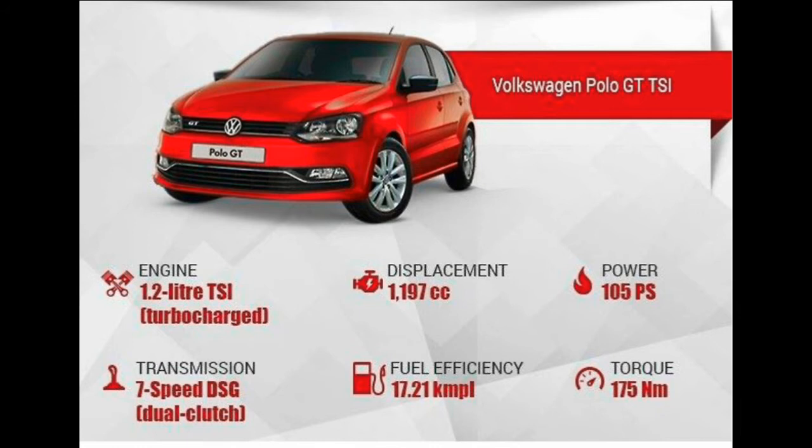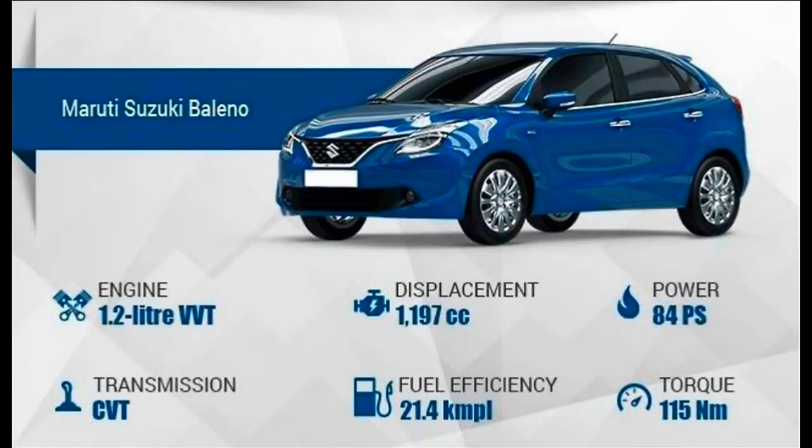Feature-wise, the Hyundai i20 loses out, as its automatic variant is based on the trim just second to the base Magna. Maruti has recently introduced the automatic option in the Zeta trim of Baleno, just below the range-topping Alpha variant. The Baleno Zeta comes with UV-cut glass, leather-wrapped steering wheel, automatic headlamps, auto-dimming IRVM, rear wash/wipe and defogger, rear parking sensors, electrically foldable ORVMs, auto AC, push-button engine start/stop, and a Bluetooth-enabled audio system with AUX and USB connectivity.